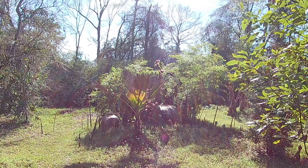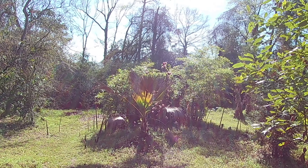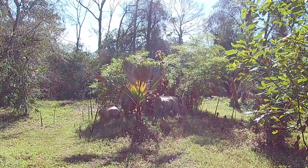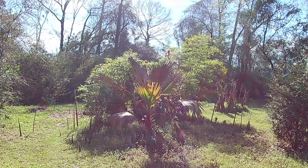Hello, welcome to Homesteading Northwest Florida. Today is March 7th, 9:30 in the morning, 2024, and we have some bamboos.